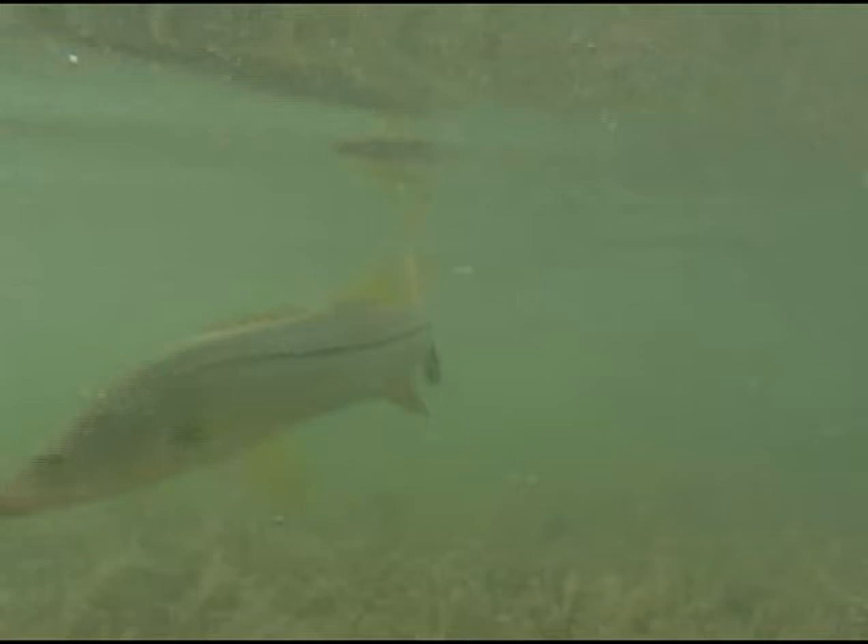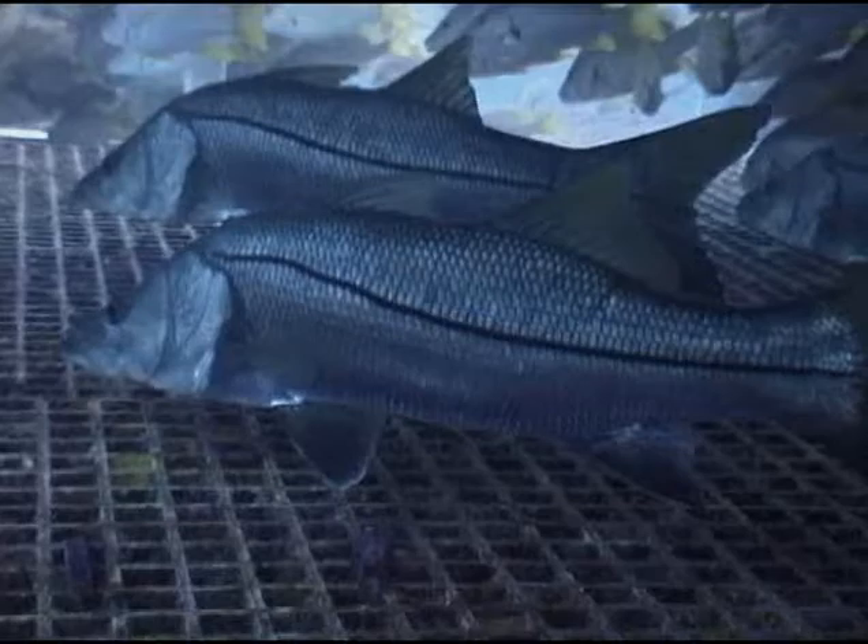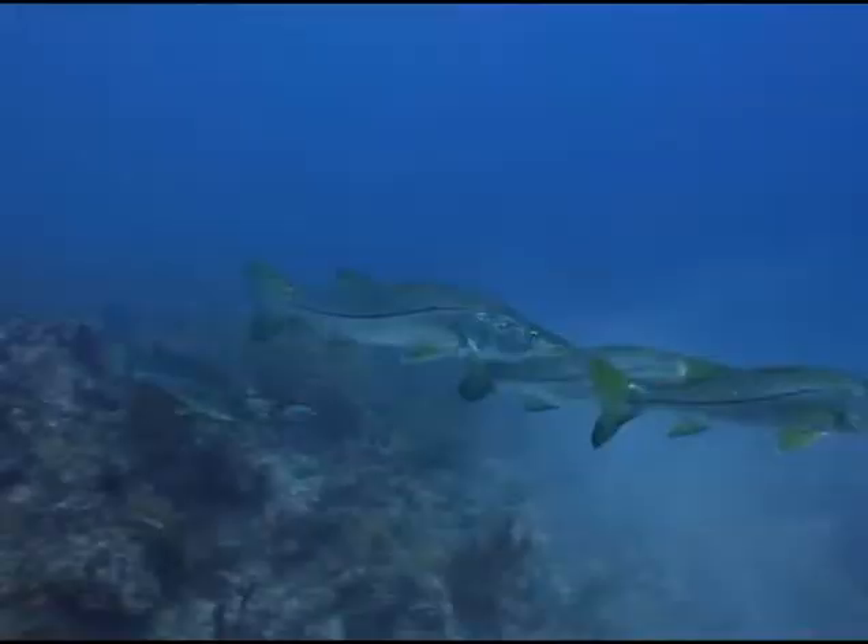Snook are extremely sensitive to changes in temperature. Probably one of the more intelligent fish, they don't like to waste a lot of effort on getting something to eat. They tend to back into the mangrove root crops, sit next to structure like a dock post or a bridge piling, and wait for the water to move and watch the bait going by. Then they jump out, handpick what they want, go back in, and eat until they're full — and when they're done, they're done.